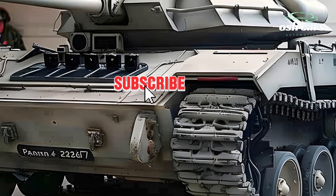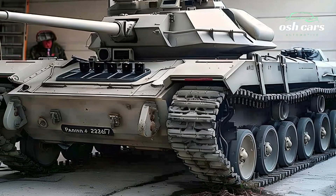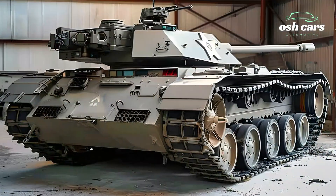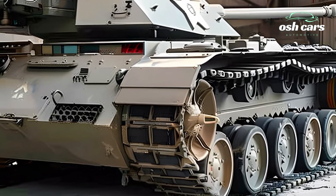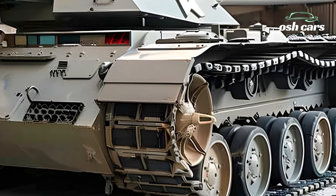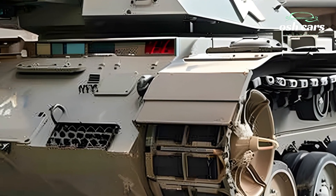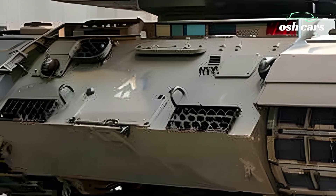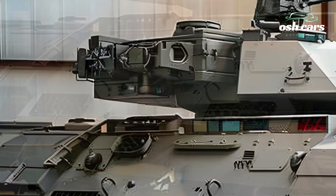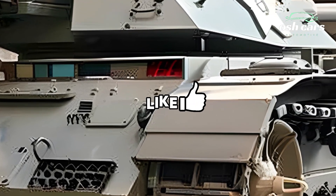Central to the modern Panzer IV is its upgraded firepower. It is equipped with a high-velocity 120mm smoothbore cannon, providing superior firepower and precision against both armored and soft targets. This advanced weapon system is integrated with an AI-aided fire control system, allowing for rapid target acquisition and engagement, even in high-pressure combat situations, ensuring the Panzer IV can deliver lethal blows with efficiency and accuracy.